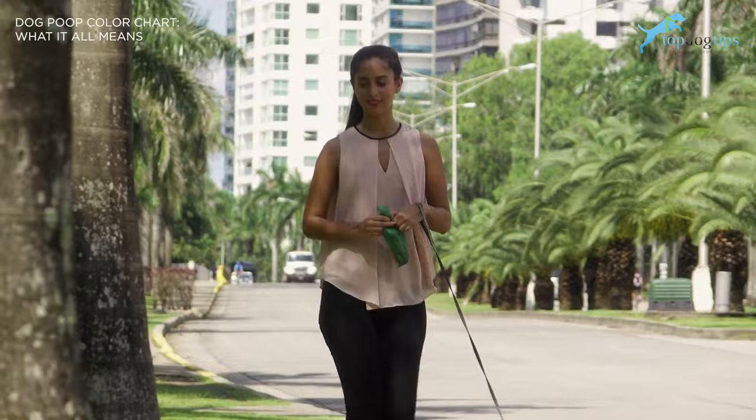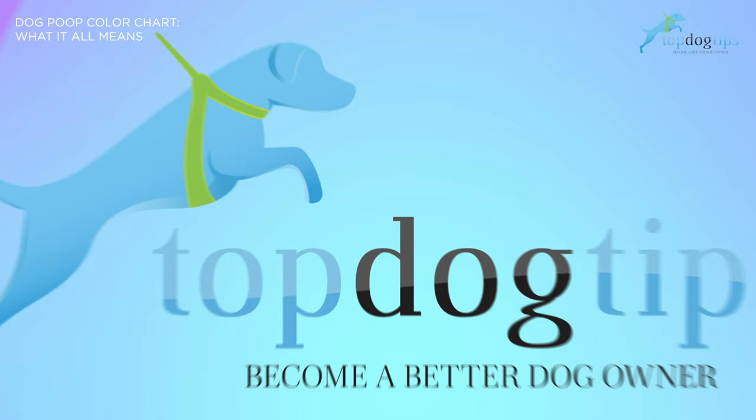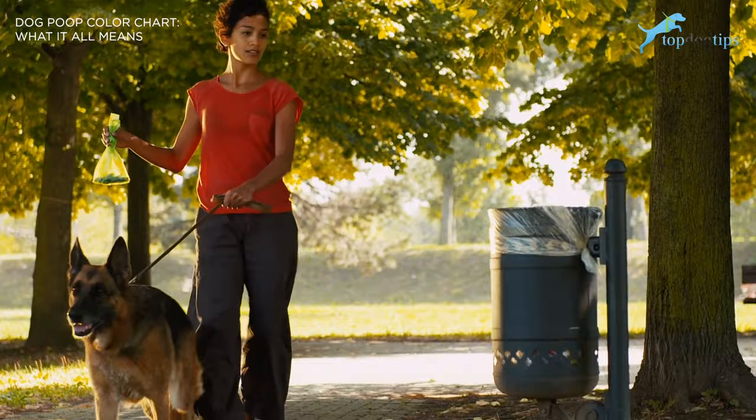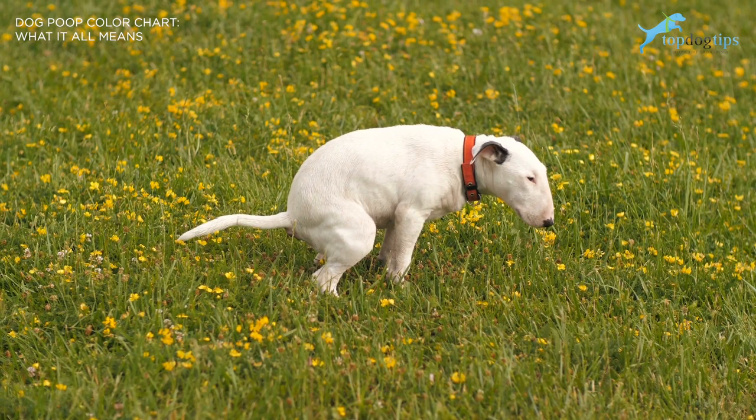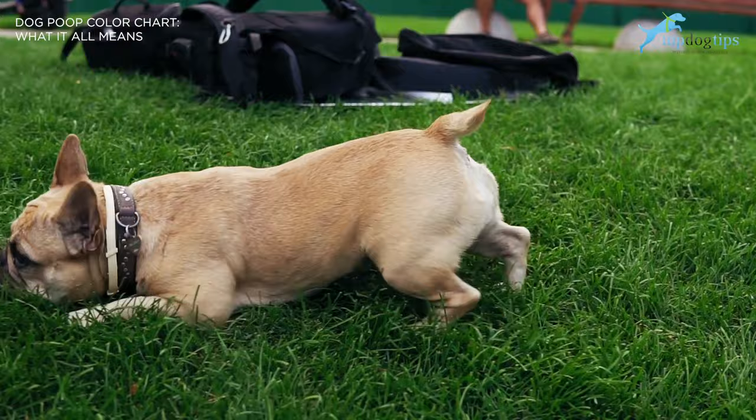Next question: why is my dog's poop yellow and white? Yellow dog poop can indicate that your pooch has an upset stomach. If you see white spots in the poop, it could be worms. The next question is what does parvo poop look like? If your dog has parvovirus, he will likely have diarrhea and vomit. Diarrhea will frequently have blood in it and otherwise be a mustard or light yellow in color. The vomit is typically clear, brown, or yellow.